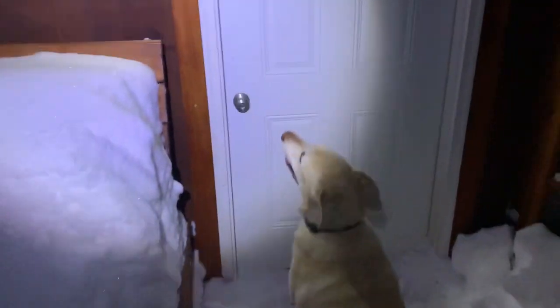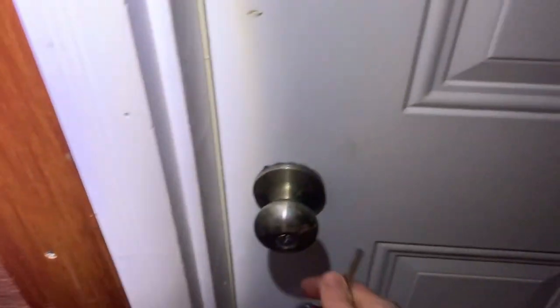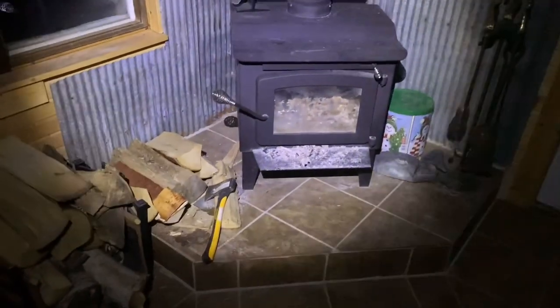We're gonna open up the cabin and see what we find. Sam's in! Things look to be in good shape. We got a couple of mice. We will get a fire going here and check back in a minute.